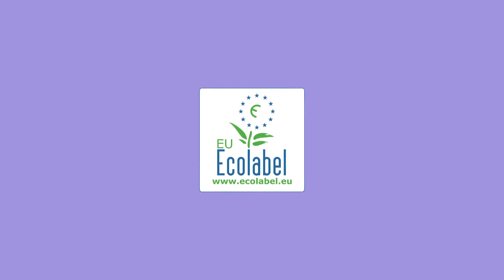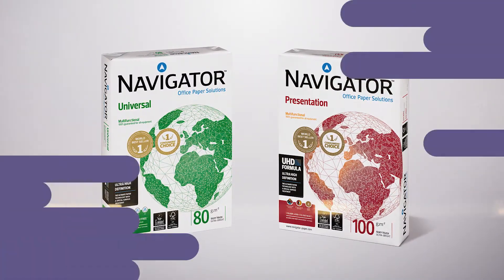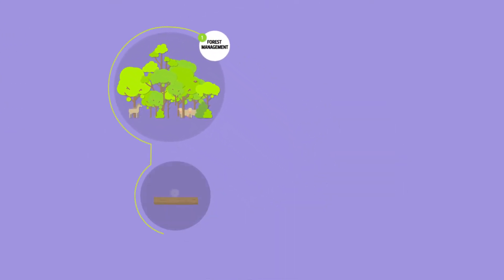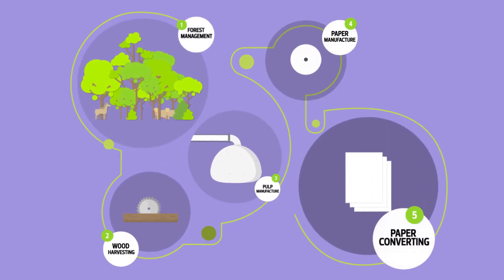The EU Eco Label is a guarantee that every time you choose Navigator Paper, you're getting a product that meets the strictest criteria for environmental impact during its complete life cycle, from tree to sheet of paper.